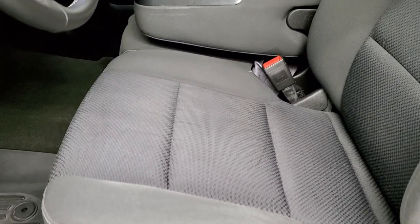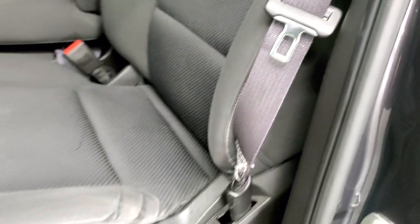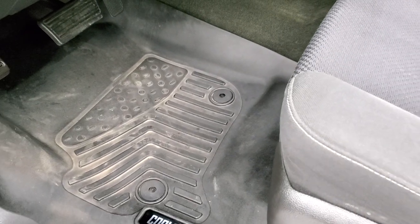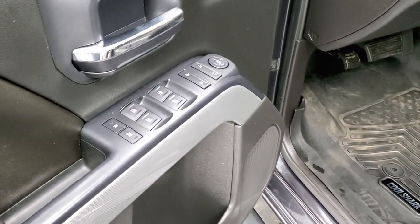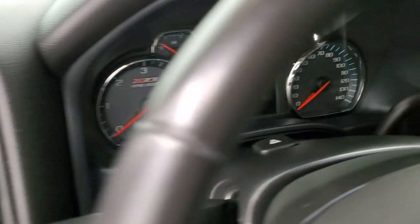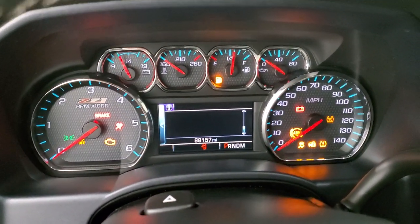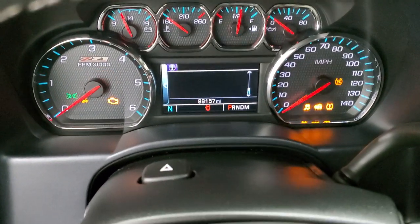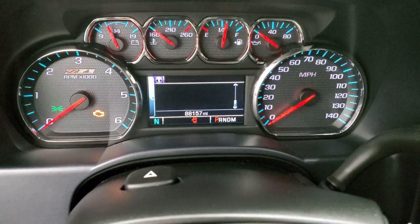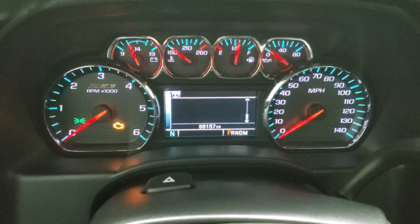Inside, the LT2 package gives you the black cloth interior. There are no rips or tears on the seats, and you do get a power driver's seat. There is a set of all-weather CoolShark floor mats, power windows, power locks, power mirrors, auto headlamps, and turn-dial four-wheel drive. This one has 88,157 miles. The instrument cluster is very nice and clean, and you get the Z71 trim badge.